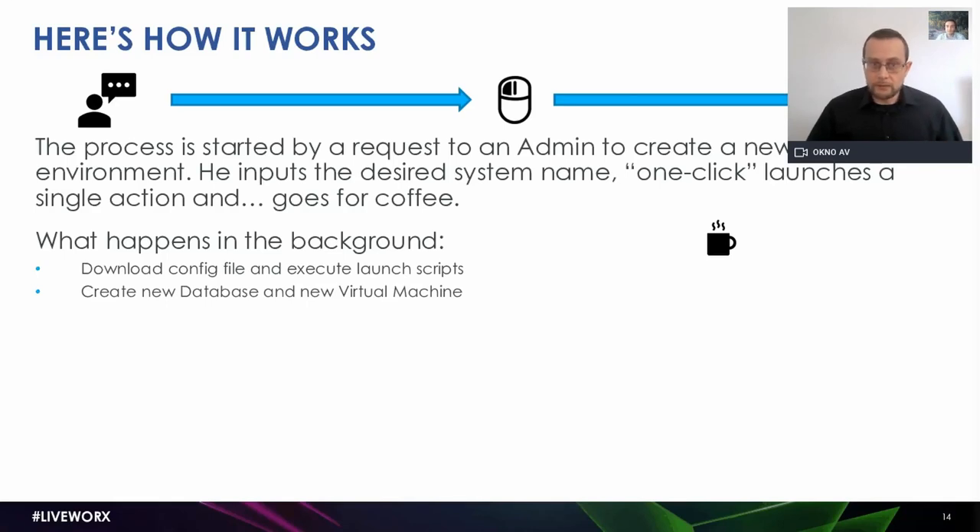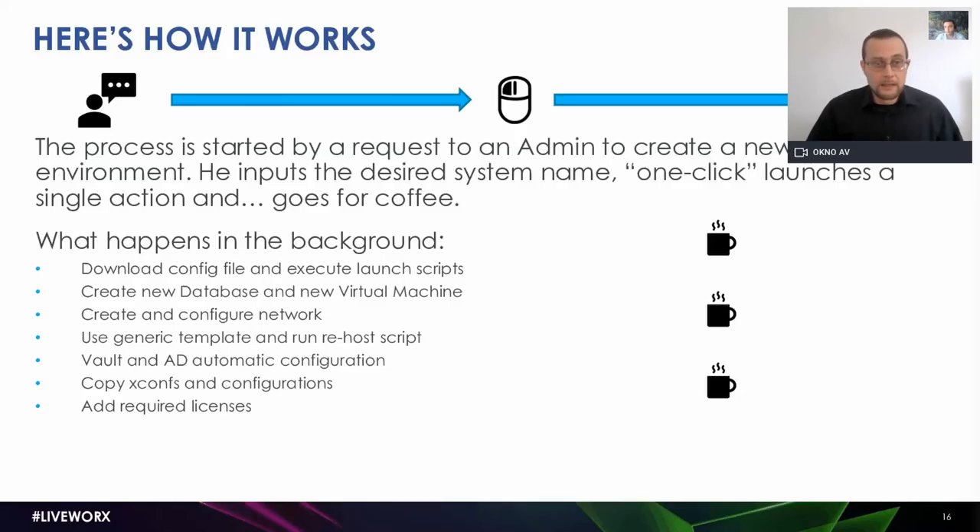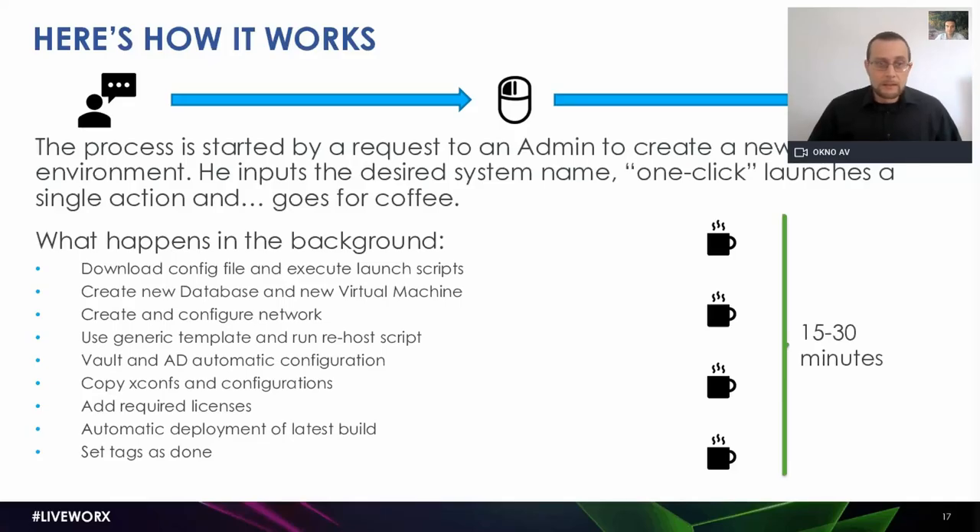Configuration files were downloaded, launch scripts were executed, a new database and virtual machine were created — and that guy is still having coffee. The network was created and configured. Generic templates were used, and a rehost script was run so the newly spun-up environment is compatible with the network configuration. That guy was still having coffee. Vaults in the administrative domain were automatically configured. XConf files and other configuration files were copied and deployed. All required licenses were added. Finally, the latest build was automatically deployed, all tags set — and before that guy's coffee managed to get cold, we had a new environment spun up and running.